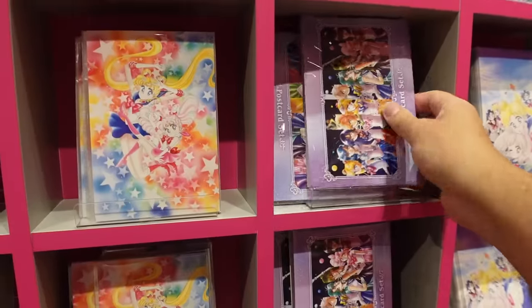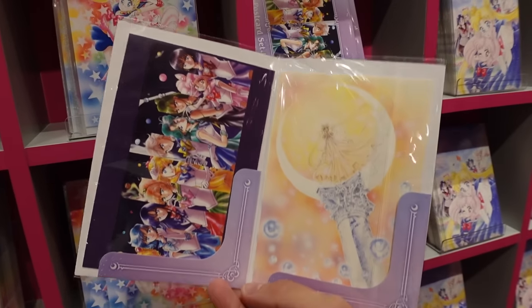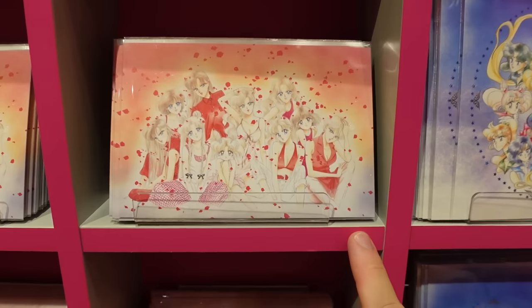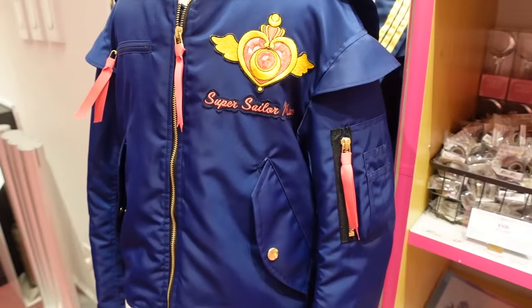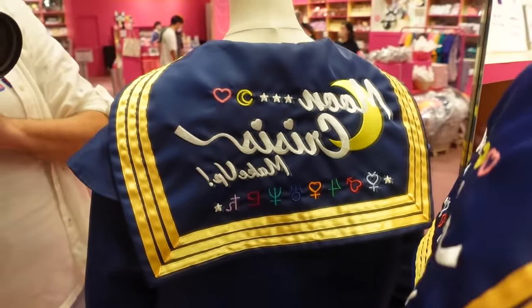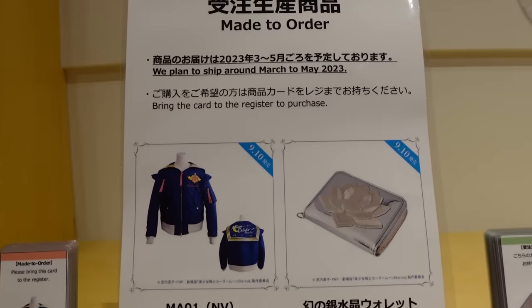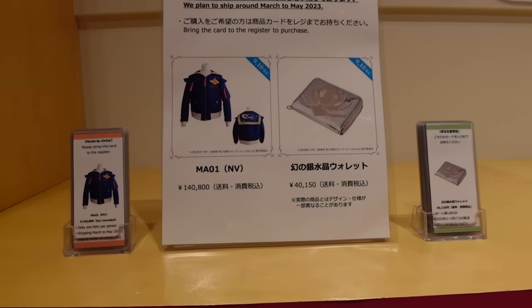There are some keychain sets here - little puppy keychains with all the bows and ribbons. There are new postcards too, same artwork as the clear files - four inside, it's beautiful. There's also a jacket you can get with Super Sailor Moon on it. Look on the back - that is really cool. 140,000 yen - wow, that's like 1,100 dollars something like that. They're made to order - that is really cool. There's also another item for 40,000 yen.